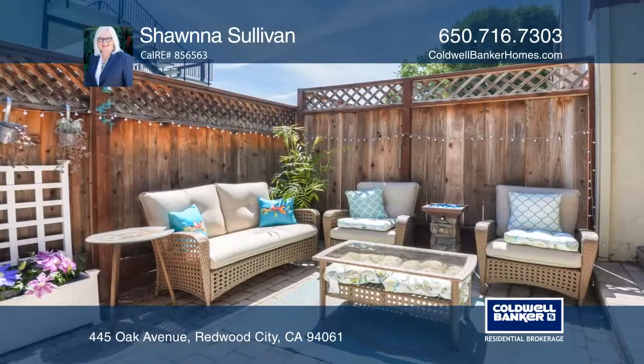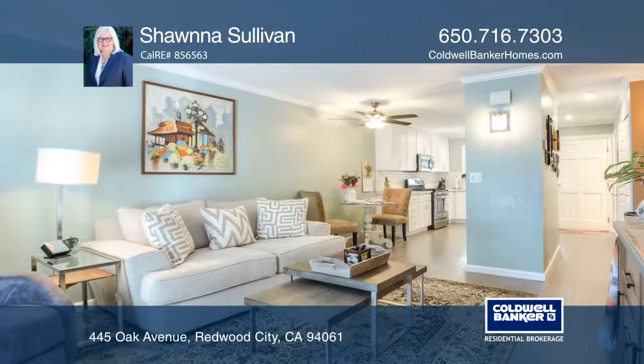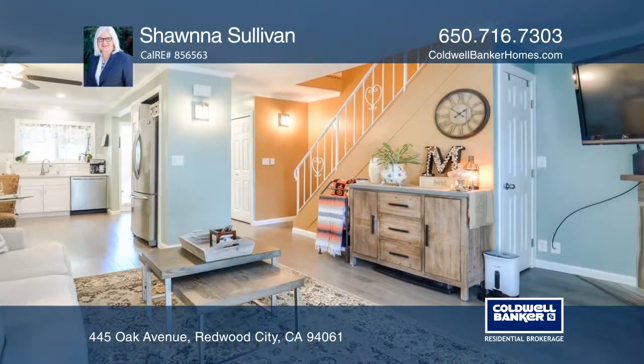The master bedroom has a large closet and balcony. The bathroom has been updated and has a heated floor. The outdoor patio allows for entertaining.